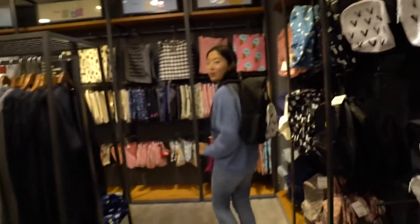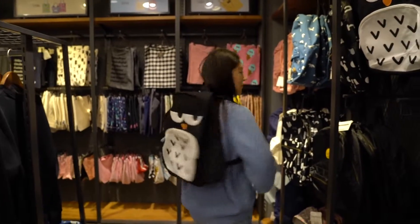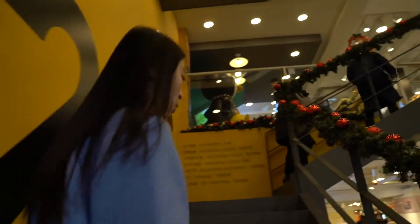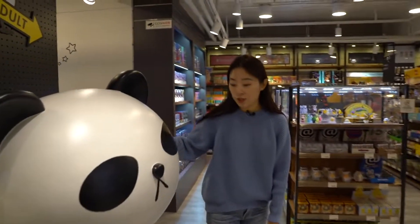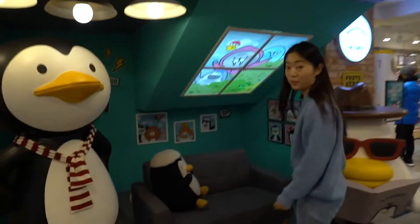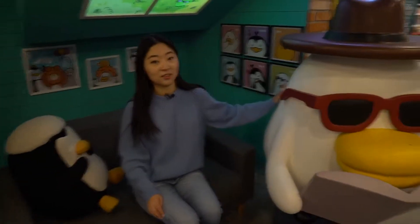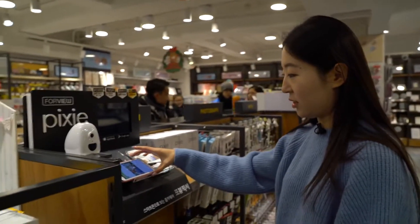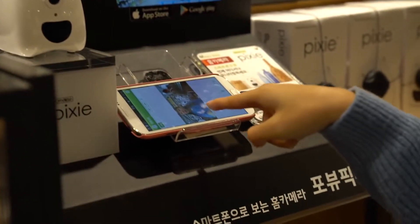Now we're making our way up to the second floor. They have these figurines all over the store that you can take pictures with — it seems dangerous but it's safe. There's also a giant photo zone; if you come here, you have to take a picture with the ducks. They even have electronics — oh, you can see yourself here!